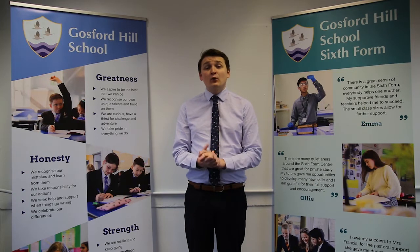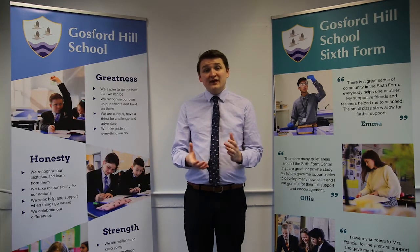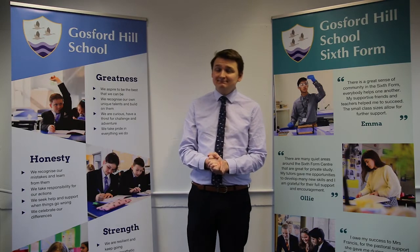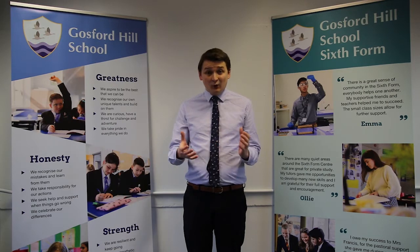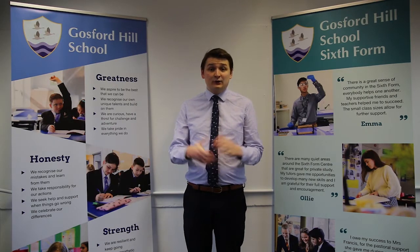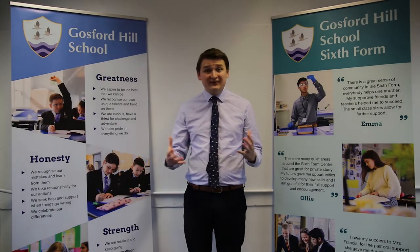There are three core elements and three exams to go with them. The first exam covers physical systems and is an hour and a half. Paper two is also an hour and a half, covering human interactions. Paper three, the geographic debates paper, is the longest at two and a half hours and includes some 33-mark questions. However, it's the opportunity for you to flex your geographic muscles and show the examiner what a great geographer you are.